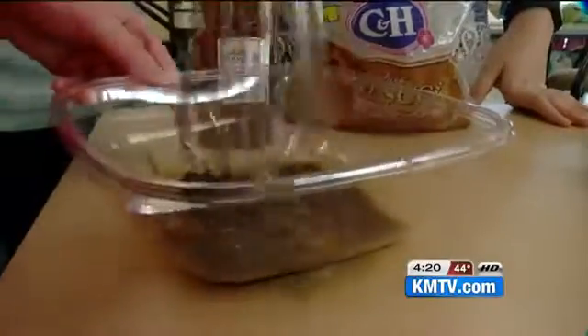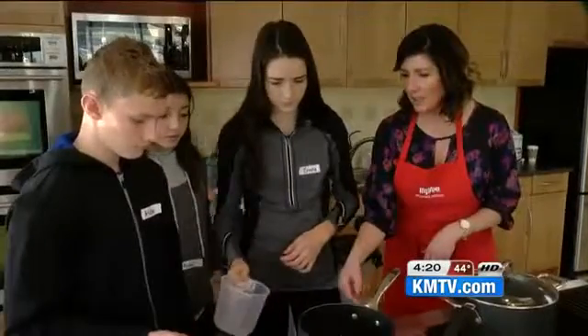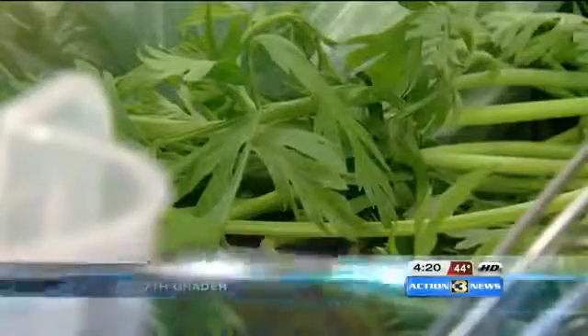I think it's so important for this age group to learn how to cook, to learn what is nutritious. Registered dietician Shannon Mews and the Papillion Hy-Vee hosted the middle schoolers who are interested in learning more about nutrition and cooking. We're trying to do an Asian salad with mixed greens.